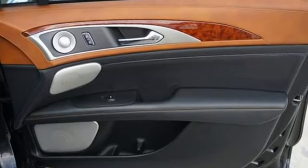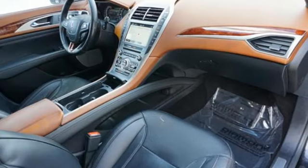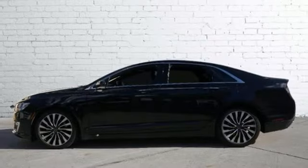Bluetooth wireless audio streaming, heated steering wheel, adaptive suspension, rear parking sensors, and front heated and ventilated bridge-of-weir leather bucket seats.